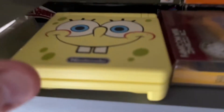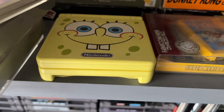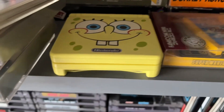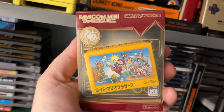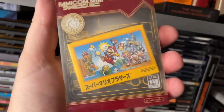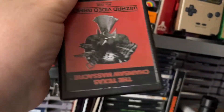Moving along, here's my SpongeBob SquarePants Game Boy Advance SP. The only reason I bought it is because it was the first model with a fully backlit screen — not just a little light at the bottom. It works like a charm. Also have Super Mario Bros. on the Game Boy Advance, and a homebrew of Texas Chainsaw Massacre on GBA.